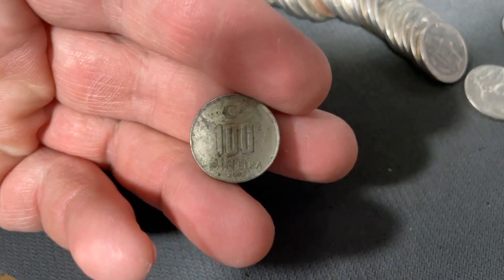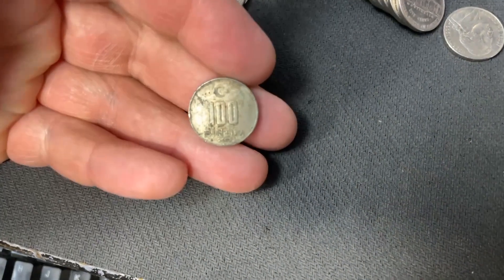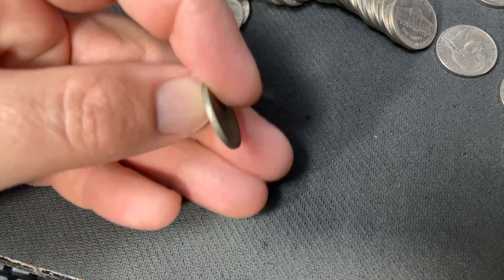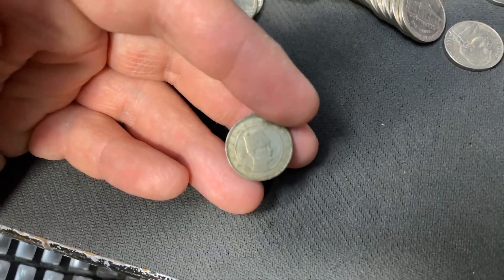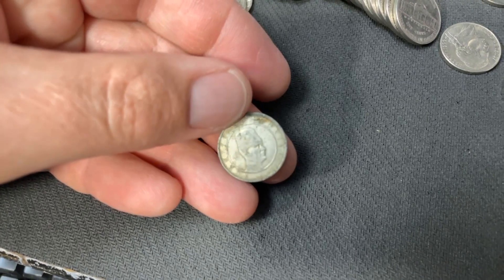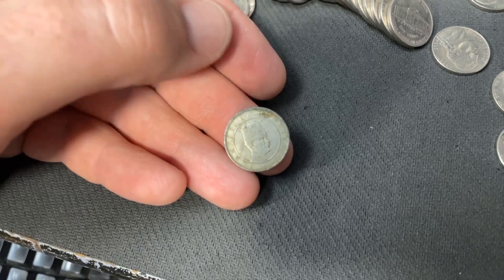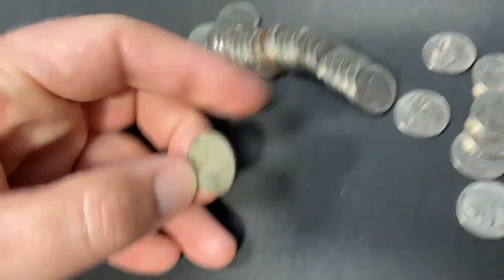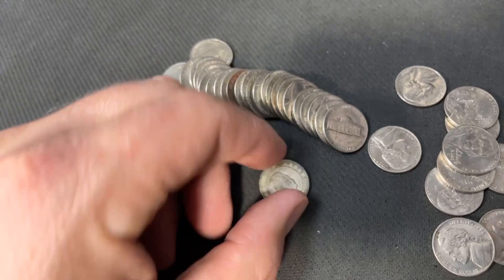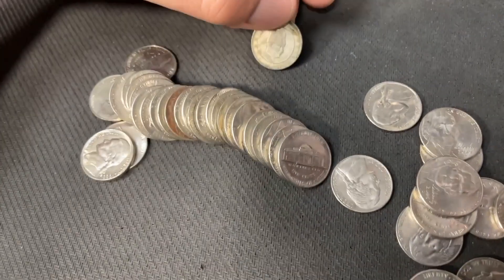Maybe you guys can tell me what it is — without looking it up, I'm not 100% sure. I went ahead and looked it up. Long story short: 100 yen. One website calls it a Japanese 100 yen; another calls it Okinawan. I'm not 100% sure, but it's basically the same place — same province or country. Either way, that's really cool. How in the world did that get in here? So I found two foreign coins — that's pretty cool. Looks like I've got about 12 rolls left in this box.